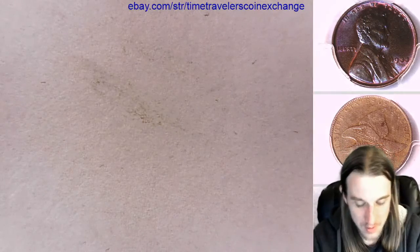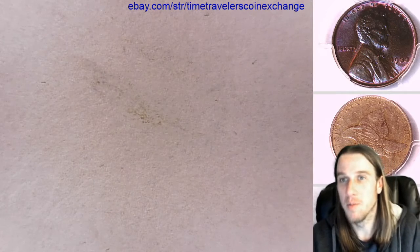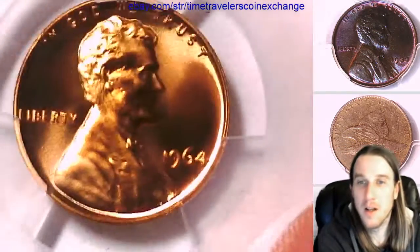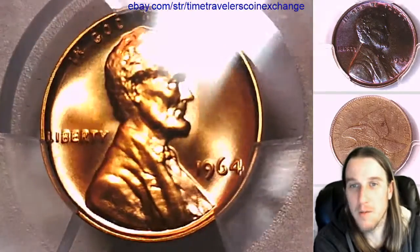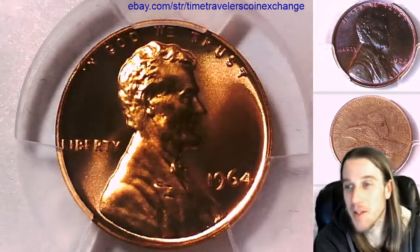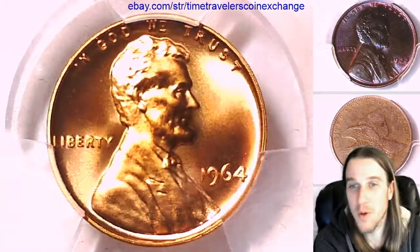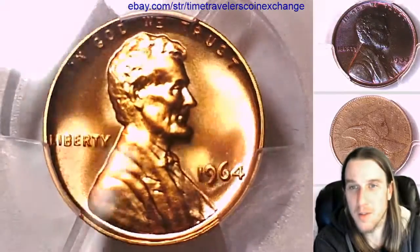I don't have any use for the case, but every time I see them, lots of people love them, so I always give them away to other people. Anyway, back to the video — here we have a 1964 proof Lincoln Memorial cent. It's a proof coin from the Philadelphia Mint. Gosh, this looks awesome.